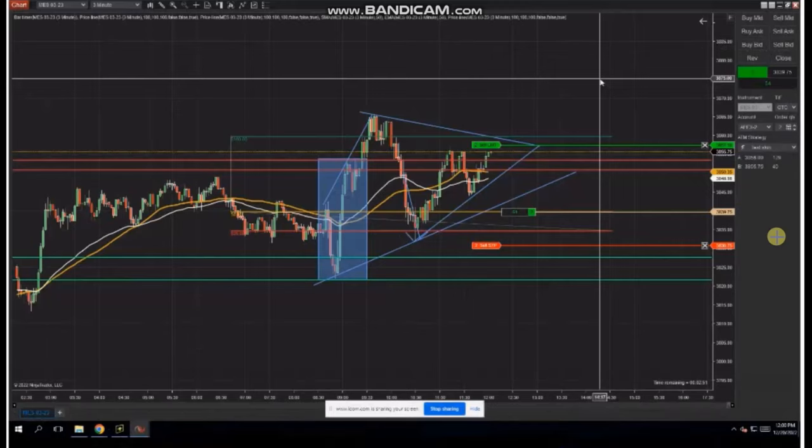Hello everyone, I'd like to share with you a few trades that were posted on Tuesday, December 20th, 2022.